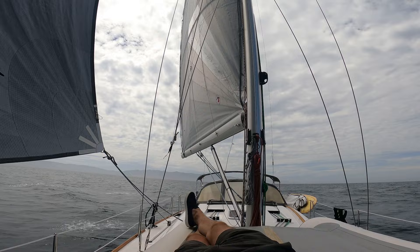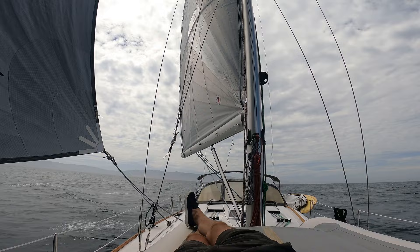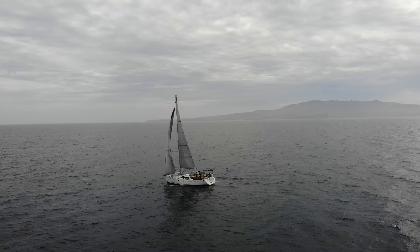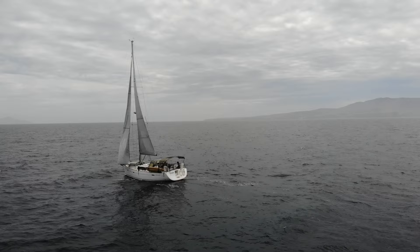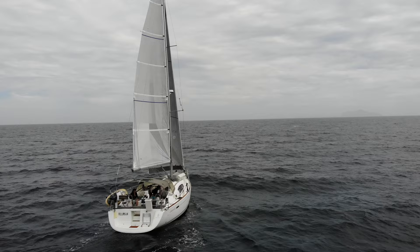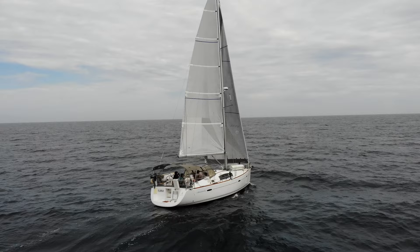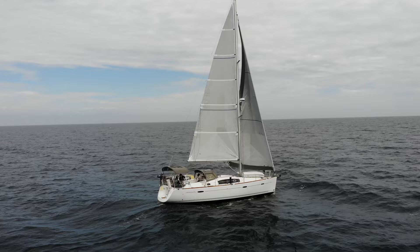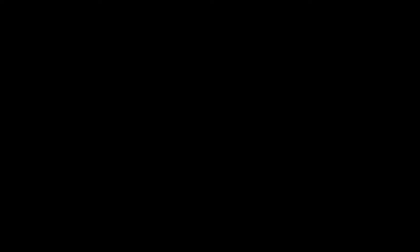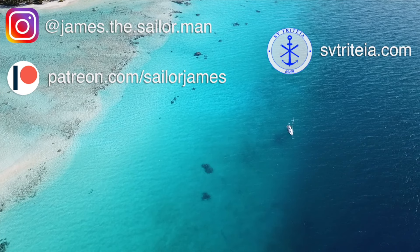Let's go up on deck and check out the sails. If you enjoyed the content on this channel and would like to contribute, you can consider joining the Patreon crew. Thanks for watching. Fair winds until next time.